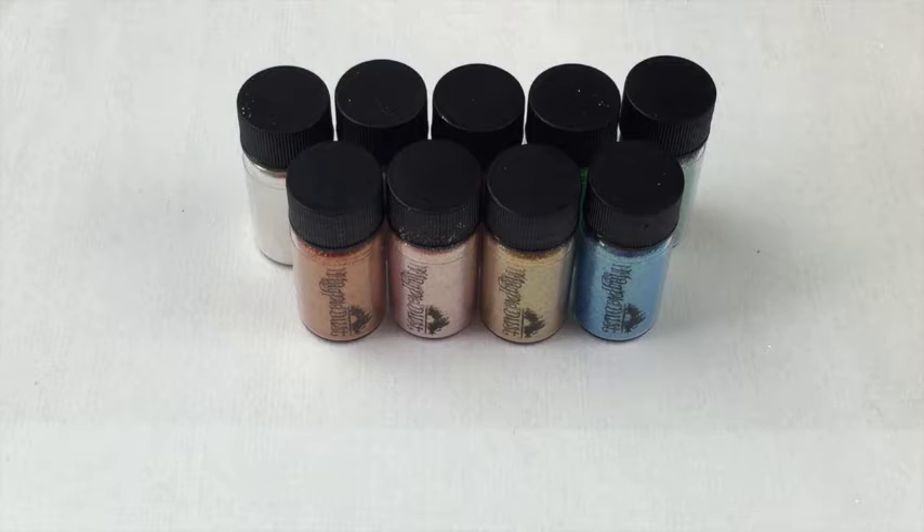Hi everyone, welcome back to my channel. I hope you're doing well. I have a review today and this is my final review for the time being of the Magpie dusts, because I have reviewed the Too Faced collection and the neons. I kind of did this backwards because these are the original Magpie dusts.